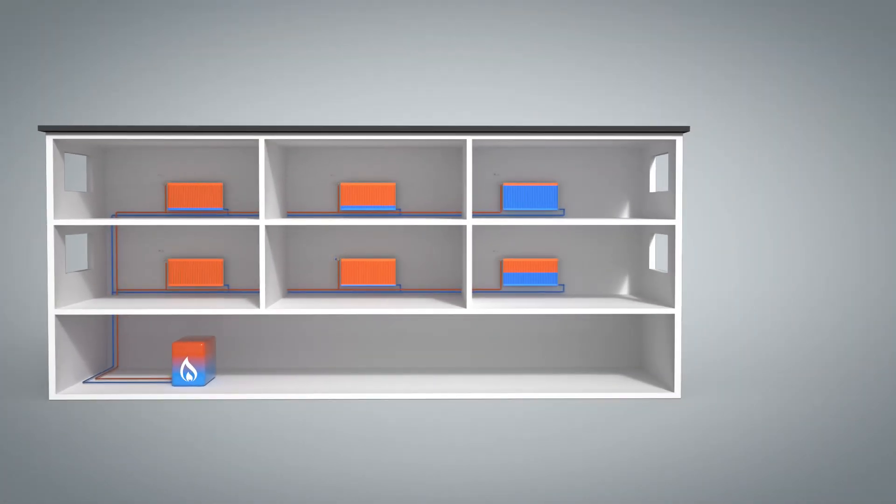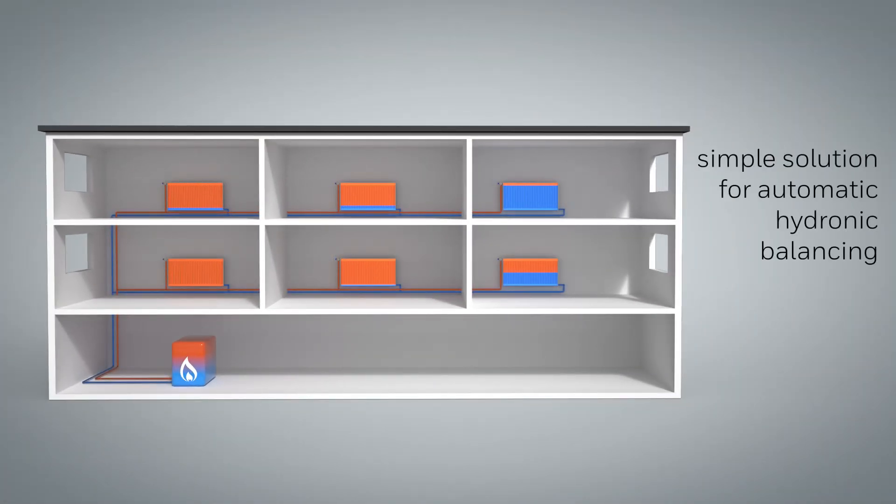By installing Combi TRV on each radiator, the benefits of increased user comfort, no valve noises and reduced heating costs are achieved in a particularly simple way, without the need for complex system calculations and commissioning.